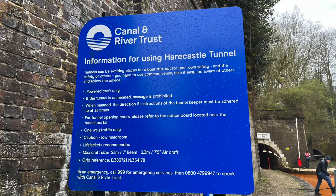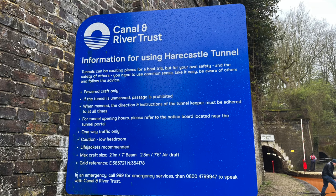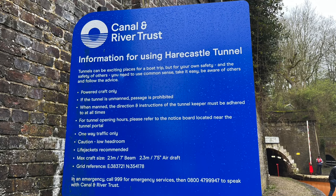The Canal and River Trust volunteer talked us through the rules and regulations for going through the tunnel, and checked that our tunnel light and horn were both working. It's a one-way tunnel with three to four boats let through at any one time in one direction.